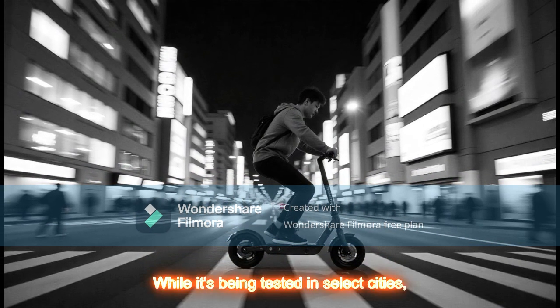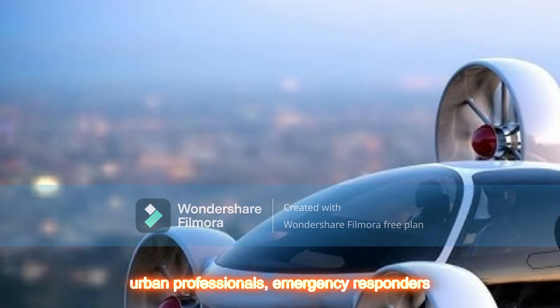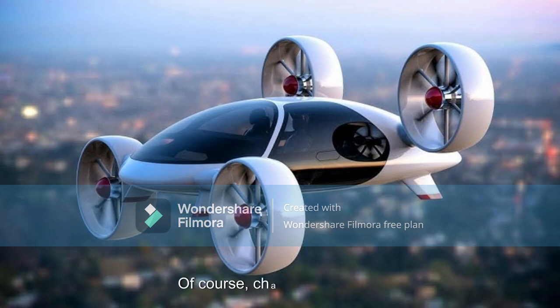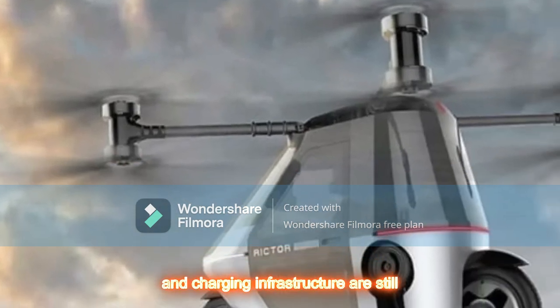While it's being tested in select cities, BYD is working closely with aviation authorities to ensure compliance with air mobility standards. Challenges remain: air traffic control, regulation approval, and charging infrastructure are still developing.